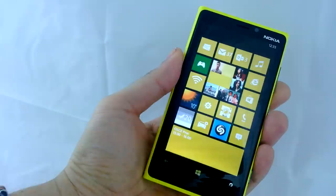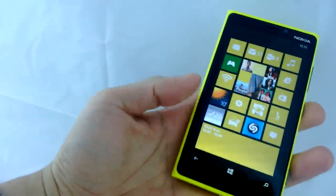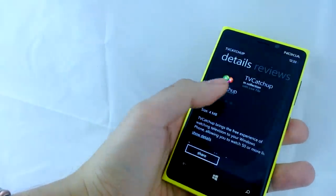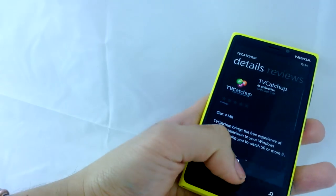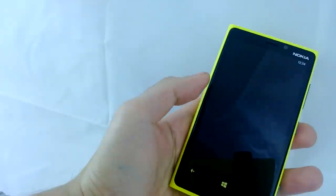Hey guys, this is Jay from mynokiblog.com with the Nokia Lumia 920. We've got a heads up from a reader named Chris that the TV Catch-Up app is available at the Windows Phone Store. I've just gone ahead and downloaded it and we'll go straight to the TV Catch-Up app right there.